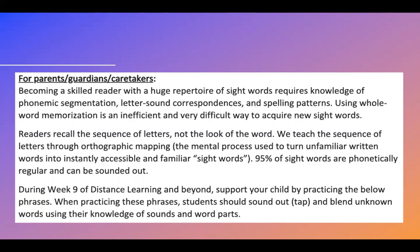Becoming a skilled reader with a huge repertoire of sight words requires knowledge of phonemic segmentation — that's breaking words apart — letter sound correspondences, that is knowing the sounds that letters make, and spelling patterns. For example, we learned vowel consonant E last week — that's a spelling pattern. Using whole word memorization is an inefficient and very difficult way to acquire new sight words. Basically, memorizing sight words — most people don't remember sight words that way.